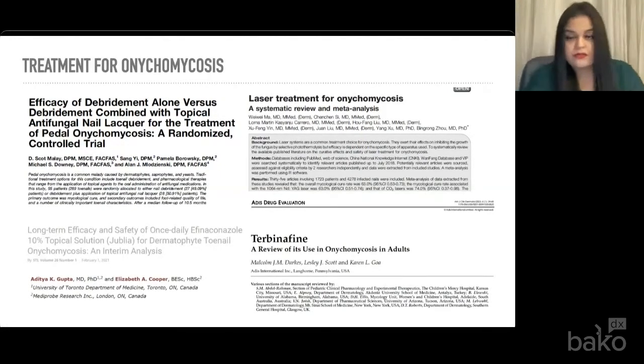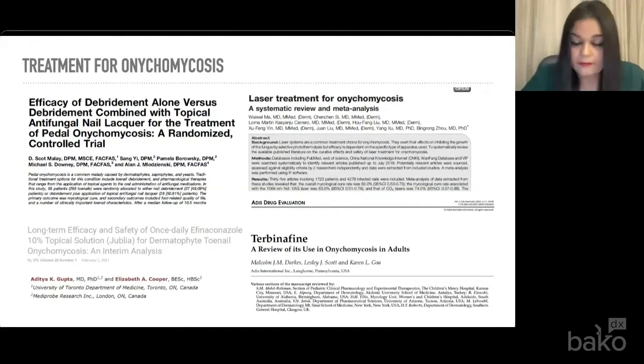The azoles — itraconazole and fluconazole — itraconazole is useful, but has a much higher side effect profile because of cytochrome P450 metabolism. Any patient on a phenothiazine, it's contraindicated to do terbinafine because of QT prolongation. I've actually seen true allergies to terbinafine in practice, where patients have had full body rash and itching — once medication was stopped and the patient was put on steroids, they did fine. Terbinafine can also cause a decrease in the absolute lymphocyte count. Besides topical and oral medications and mechanical debridement, lasers have actually been shown to be quite effective. In a meta-analysis, laser treatment with a 1064 nanometer Nd:YAG laser was about 63% for mycological cure. CO2 laser was closer to 74%.